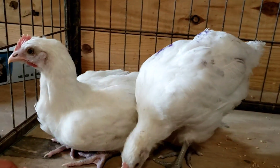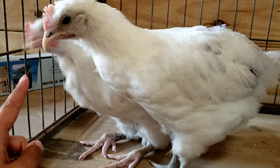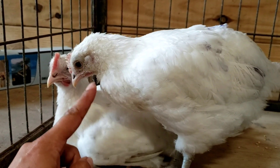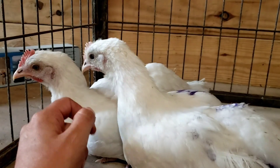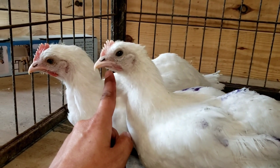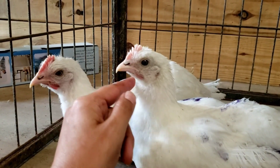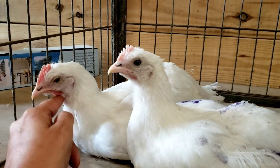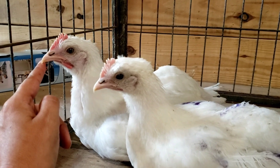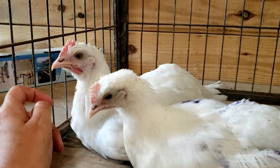They're both starting to show their decidedly male characteristics. Tornado has the wattles coming, and he's starting to get some color to the comb. You can see on his friend the wattles are starting to peek in and his comb is starting to jump up. But just look at their head shape — this guy's a little longer and a little more narrow. Tornado has a bigger head; he's bigger all the way around. But you can see that shape is slightly different.